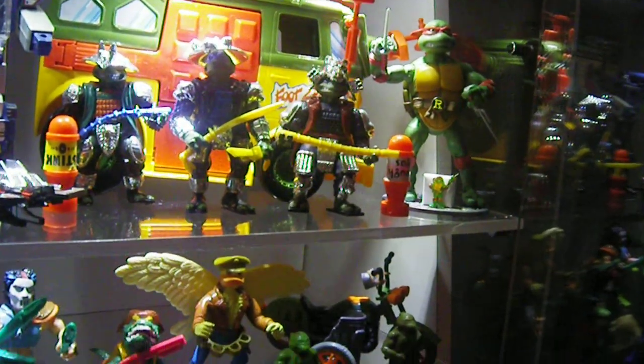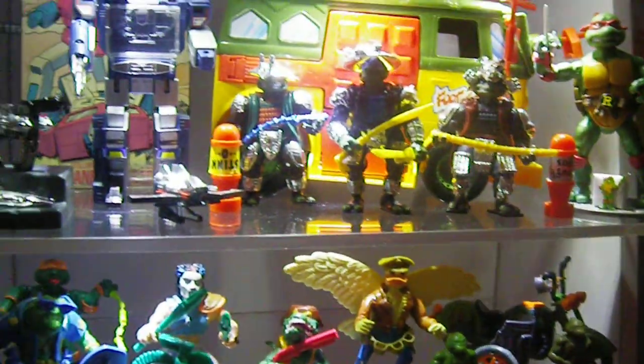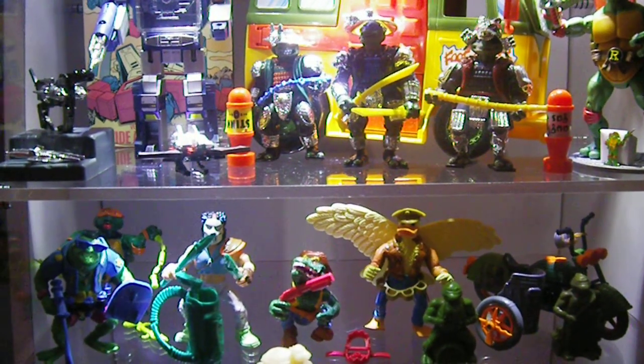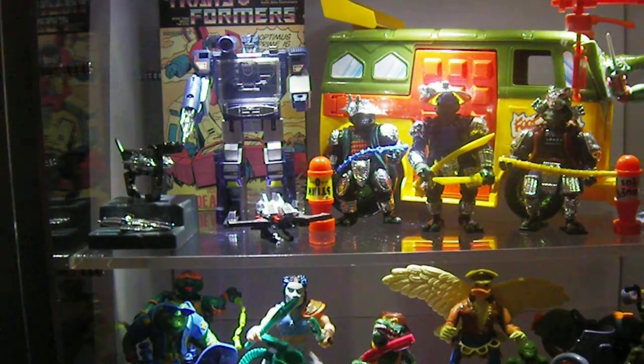I basically sold some toys to get the money for this cabinet. I've tried to display these figures so many different ways and could never get it displayed like I wanted. This just looks really nice and really stands out.